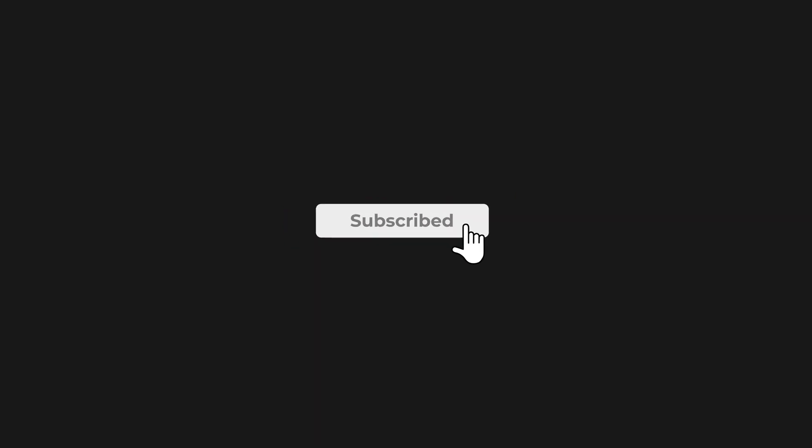And there you have it. Don't forget to like this video, subscribe to our channel for more tech reviews and updates, and hit that notification bell to stay informed. Until next time, stay powered by the sun.